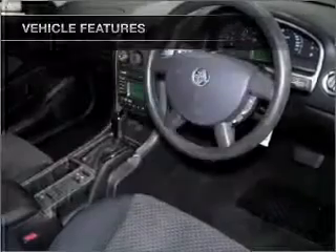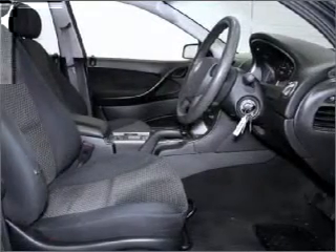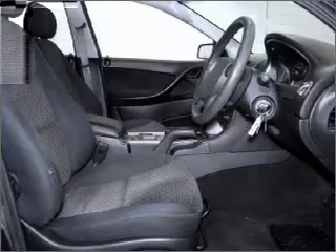Cruise control, central locking, power windows, an alarm system, a CD player, power mirrors.